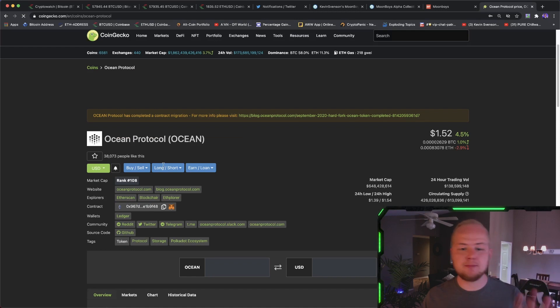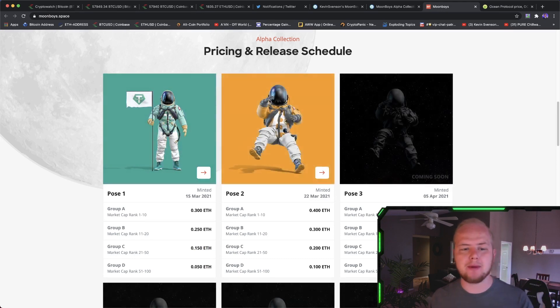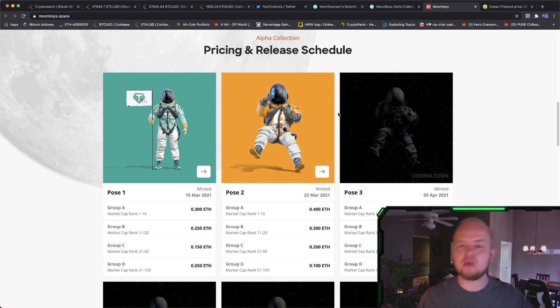For example, Ocean Protocol is now out of the top 100, so Ocean Protocol only showed up in pose one and not pose two. That made it more rare. Each release will have a new pose.